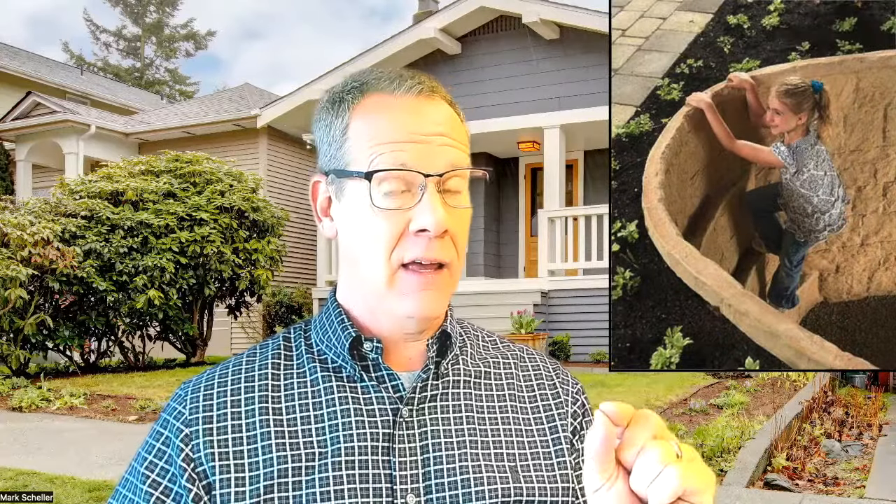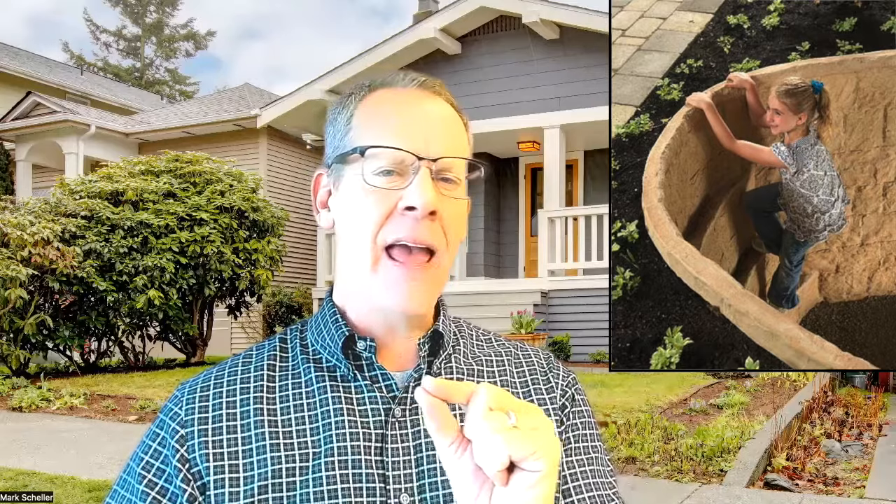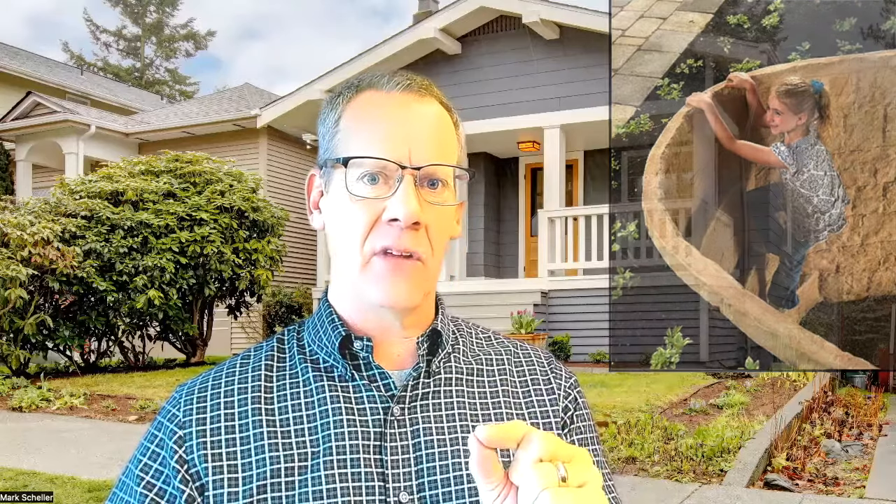Good day everyone, this is Mark Scheller. Today I want to discuss the three rules to learn that will make your future egress windows legal. We will talk about whether or not these side access windows will bring you more safety or more danger, whether egress openings in the side of your home's foundation cause structural issues, and the effect that egress windows have on your home's future resale value.